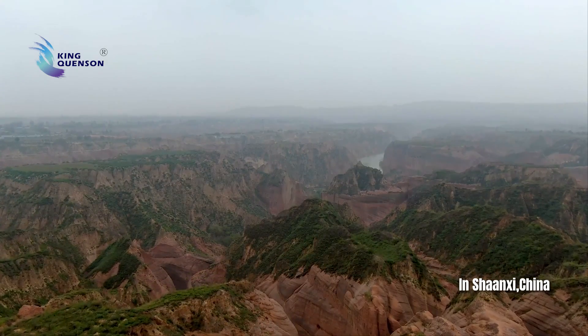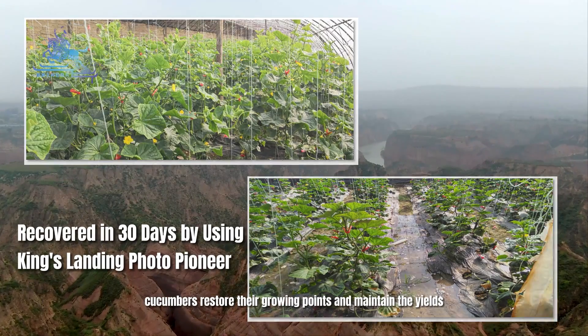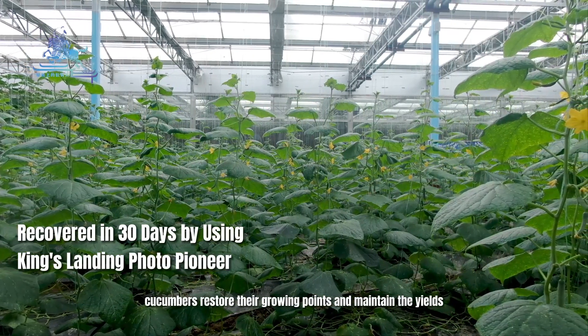And in Shanxi province, King's Landing Photo Pioneer helps frost-damaged greenhouse cucumbers restore their growing points and maintain the yield.